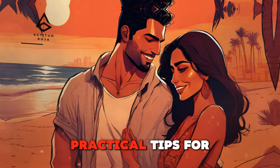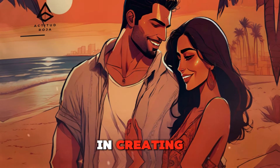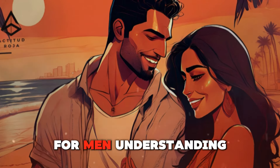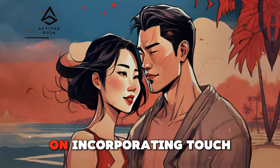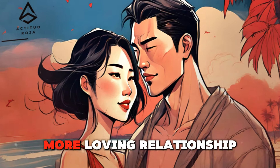Building Love Through Touch: Practical Tips for Men. Physical touch is a powerful tool in creating and nurturing love and intimacy in relationships. For men, understanding how to use touch effectively can deepen emotional bonds and enhance romantic connections. This article offers practical tips on incorporating touch into daily interactions, helping to build a stronger, more loving relationship.